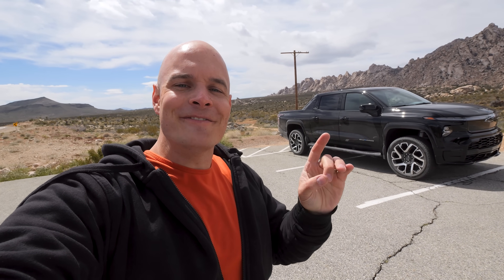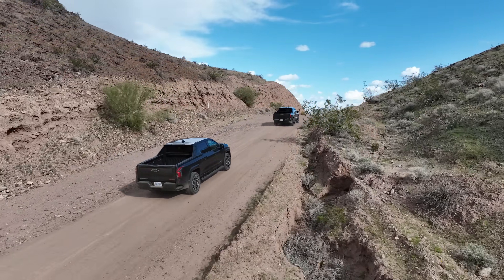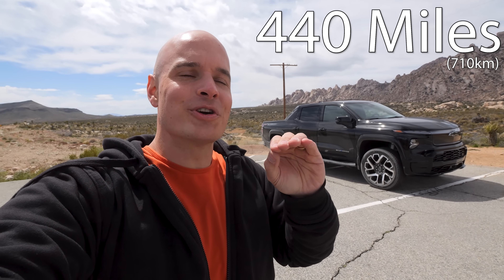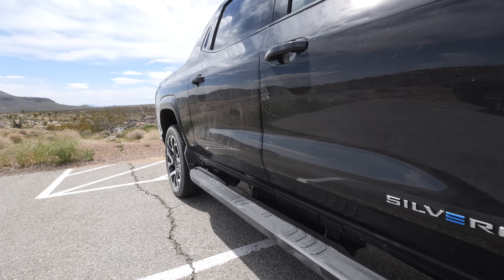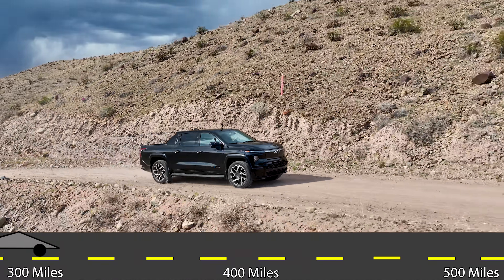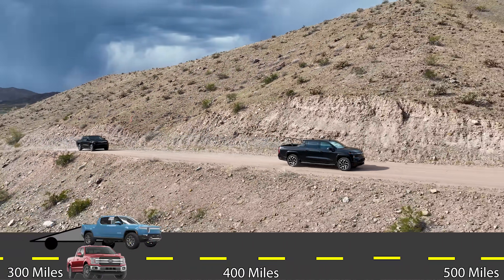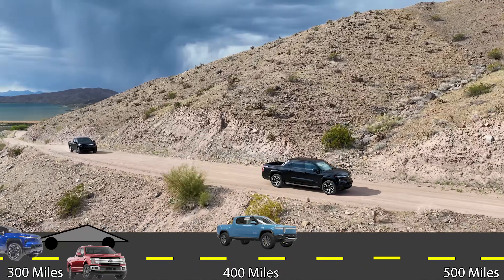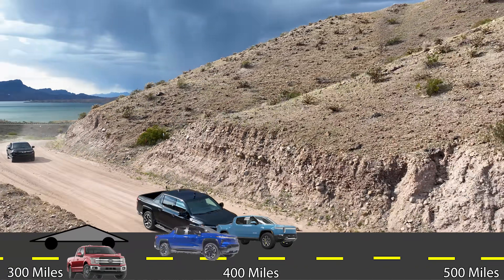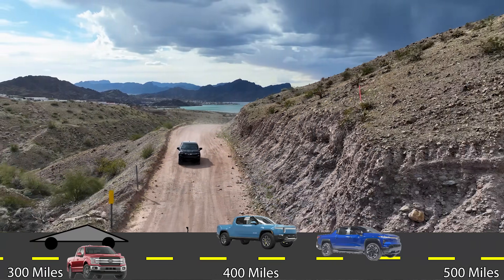Today we have the Chevy Silverado EV RST, the longest range production EV truck in existence, and it's not even close. We have a 440-mile road trip planned for today, which we're hoping to complete without needing to charge a single time. For reference, both the Cybertruck and Ford Lightning have advertised ranges of about 320 miles. The Rivian is a tad higher at 400, but Chevy claims this Silverado EV RST can go a mind-blowing 440 miles, which we're going to put to the test today.